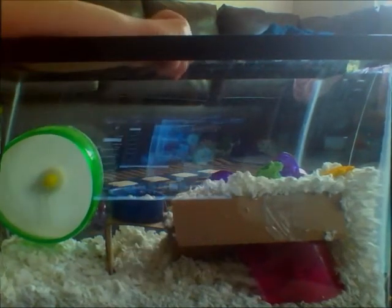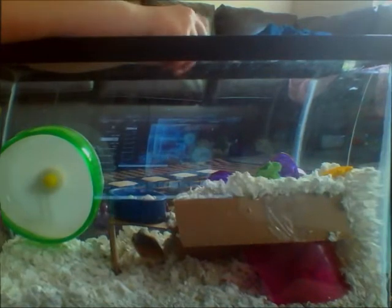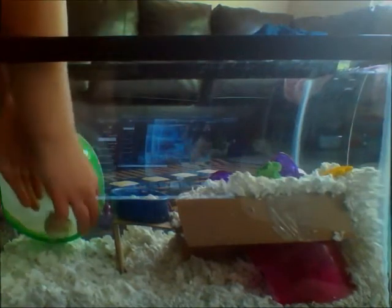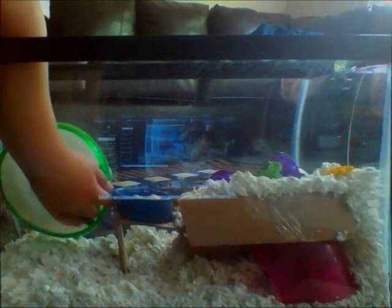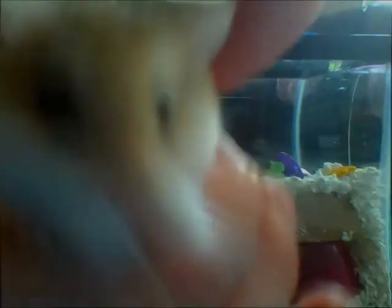She won't exactly take a treat from my hand yet, but I'm still working with it. The little one here is great with it — I can get her to come over. When she's picked up, she's fine. Still working with them both. This is Spice — that sweet little hamster.